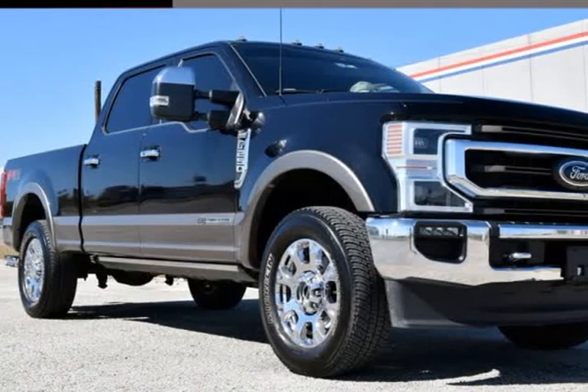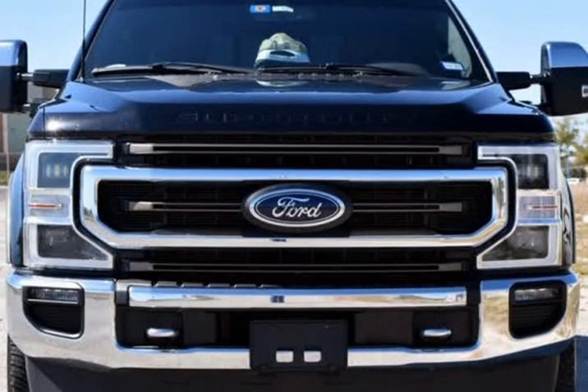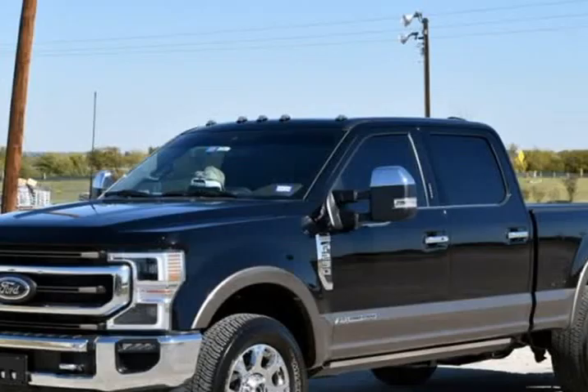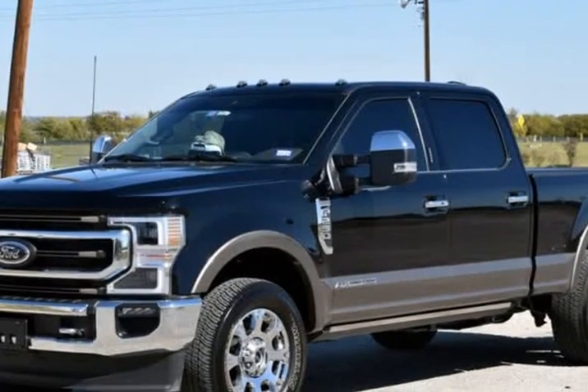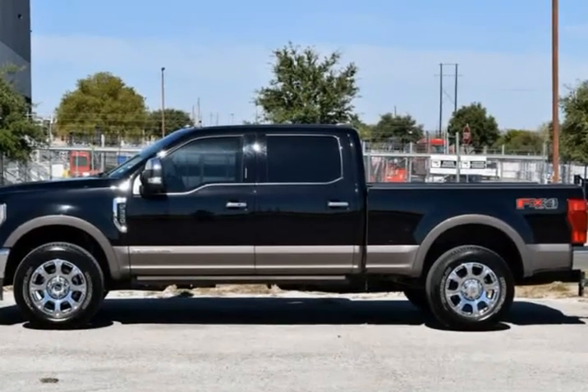This 2022 Ford F-250 South Dakota is brought to you by RLB Sales and Leasing. One Owner, Navigation System, Backup Camera, Alloy Reels, Leather Seats, FX4 Off-Road Package.